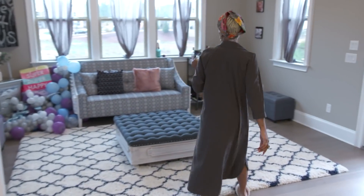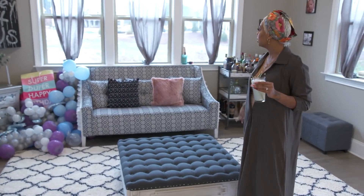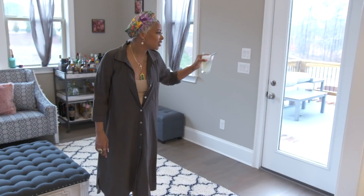We like balloons in this house, so we have some leftover balloons. This is the sunroom — this is where you come have your cocktails. There's the top deck.